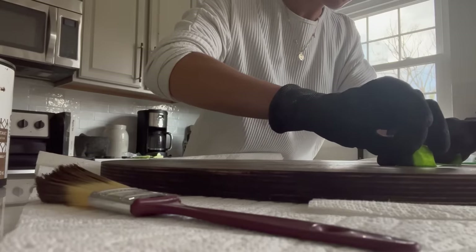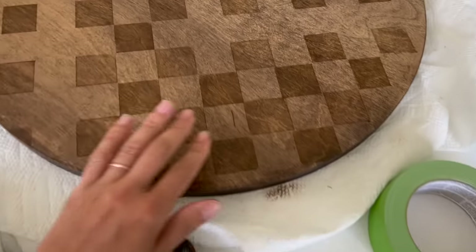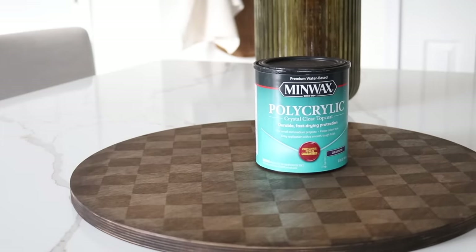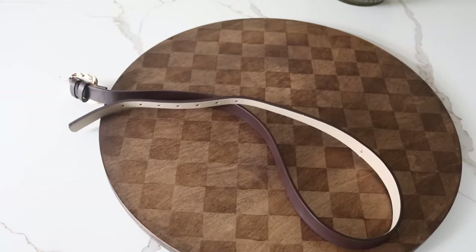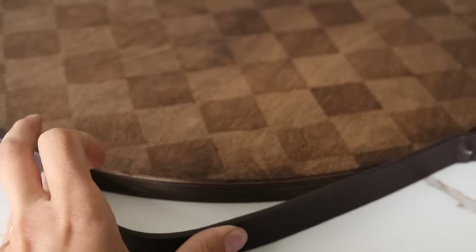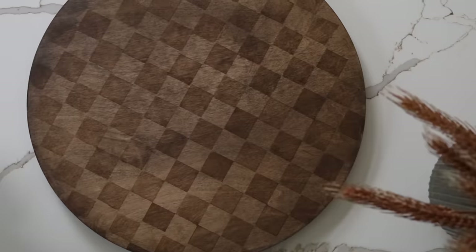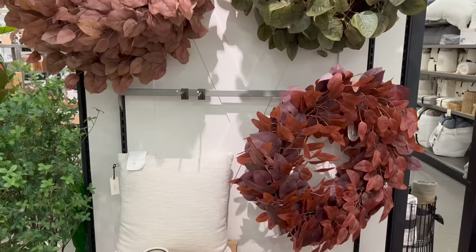With the first layer done, I filled in the squares in between to create the full checker printed pattern. Once everything dried, I added a layer of satin poly acrylic to the top to keep it nice and protected. I also contemplated adding a little leather detail to the side — let me know in the comments if you think that would look good.